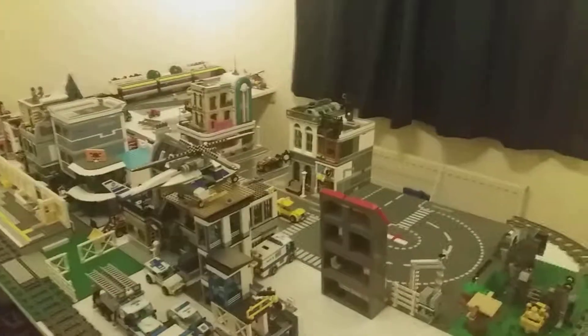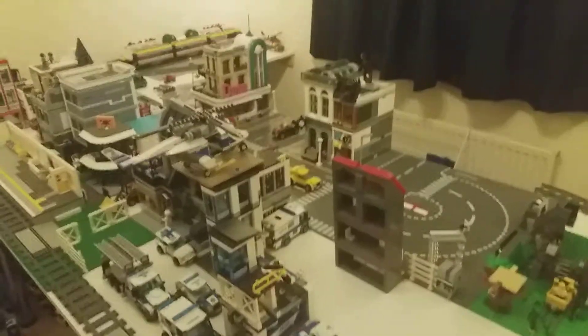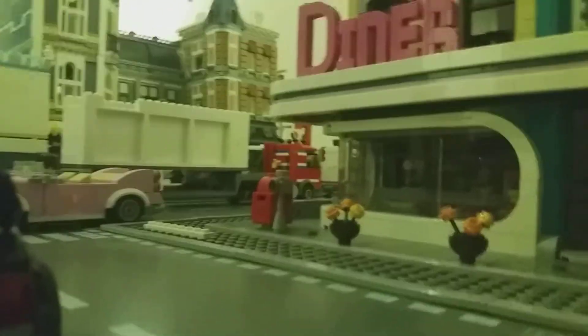Hello everyone, welcome to today's video. I've got a video on my new city — it's been redesigned and this is the outcome. This is the first update, so I'll start over here.